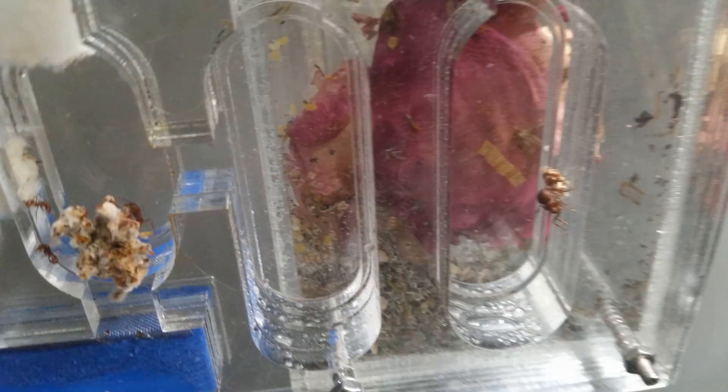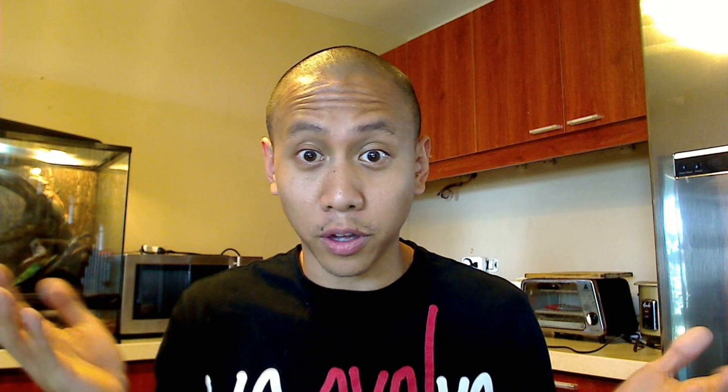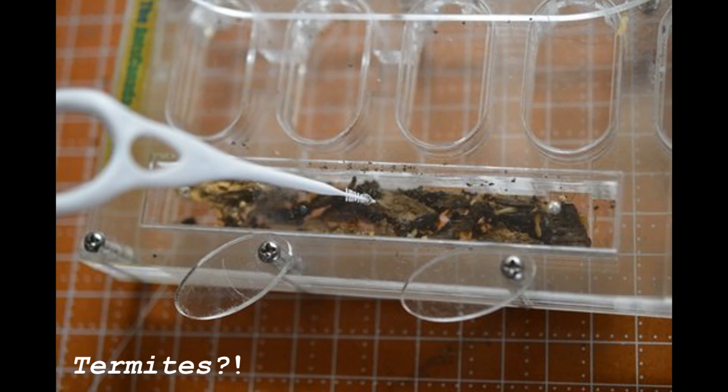For those of you who are supporting the AntsCanada Ant Store, thank you very much from the bottom of my heart. A lot of you have been sending in videos and photos — it's so awesome. It really seems like a lot of you guys are keeping some really cool species of ants. Just a couple of weeks ago I got a photo from a customer of a fungus grower, an Acromyrmex colony being kept in our OmniNest, which is so cool — I never thought it could be done. And some of you termite farmers are even keeping termites in OmniNests, which is really, really neat.